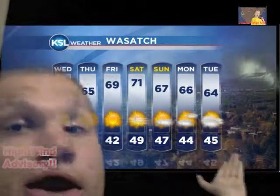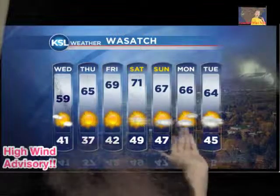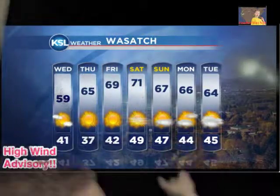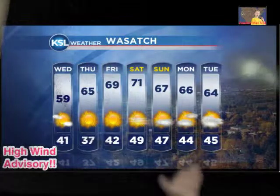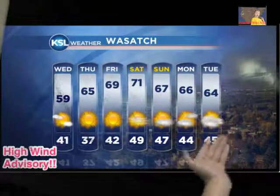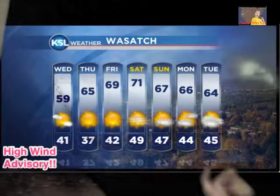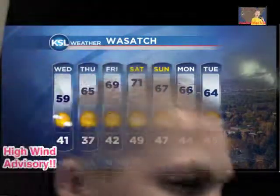Then next Monday it'll be 66 with a little bit of clouds and sun, and 44 for the low. Then Tuesday, 64 for the high with a little bit of sunny and clouds, and 45 for the low.